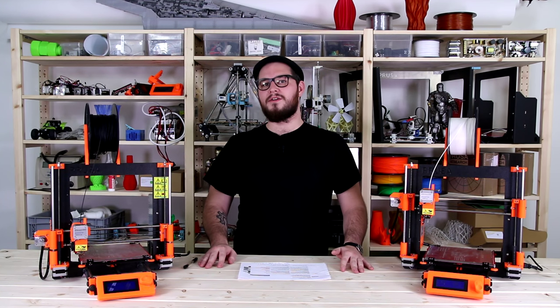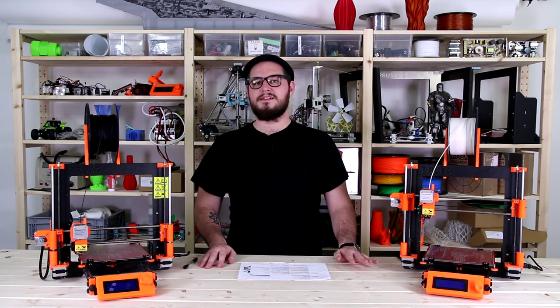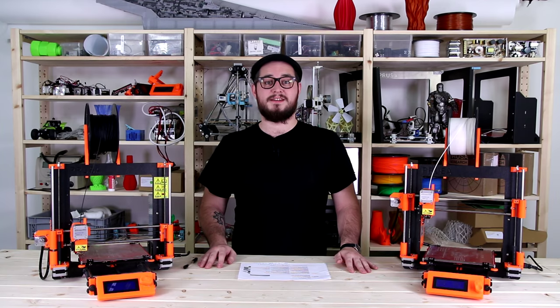Hi guys, have you ever wondered where to download models for 3D printing? I have a list of five pretty cool sites, so let's get to it.